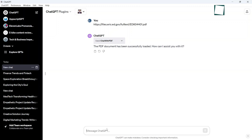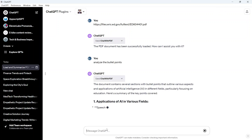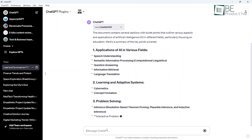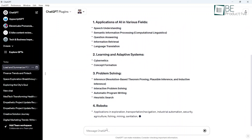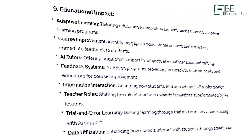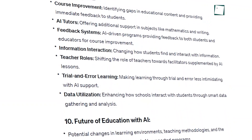For fact-checking, the plugin scans PDFs to verify statistics, definitions, and historical details. This ensures accuracy and saves us from false information ruining our credibility. By effortlessly tapping into PDF knowledge bases, this plugin gives us an informational superpower, allowing us to produce more authoritative, well-rounded writing.